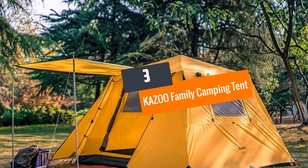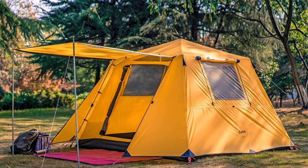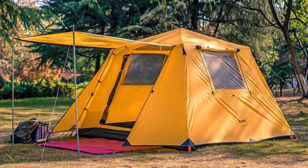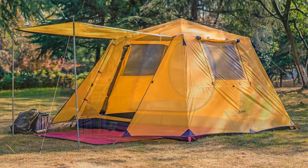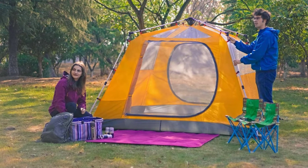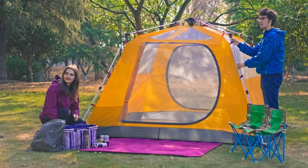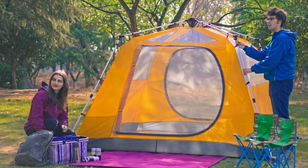At number 3: the Kazoo Family Camping Tent. This waterproof tent keeps up to four people comfortable under one single roof. The temporary shelter is also suitable for activities like camping, fishing, surfing, and more. The cabin-shaped design comes with a hydraulic frame design, so the tent frame pops up instantly and easily.